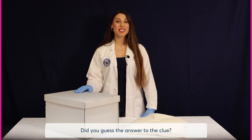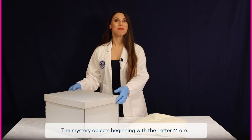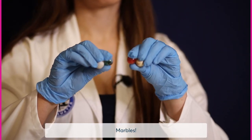Did you guess the answer to the clue? Little spheres that come in many colours and are slippery and easy to lose? The mystery objects beginning with the letter M are marbles.